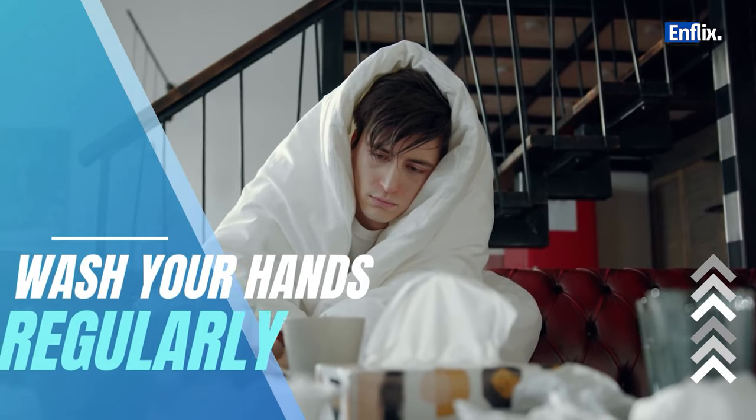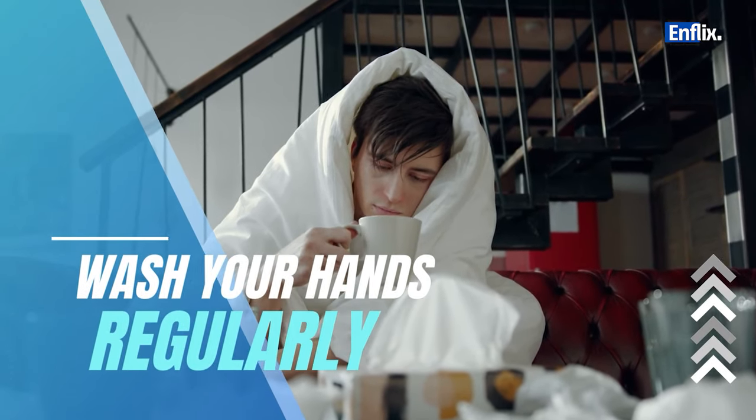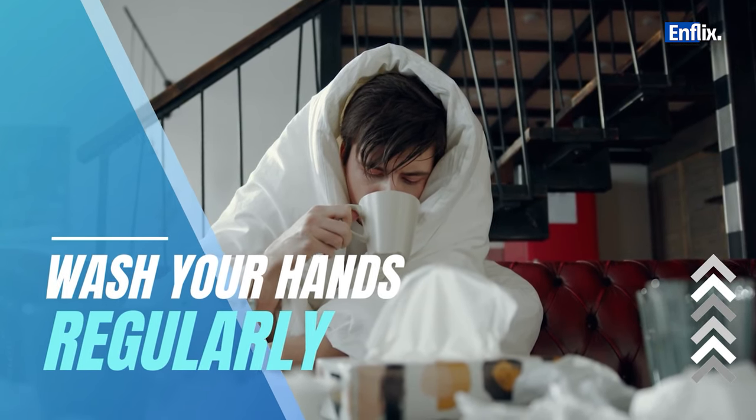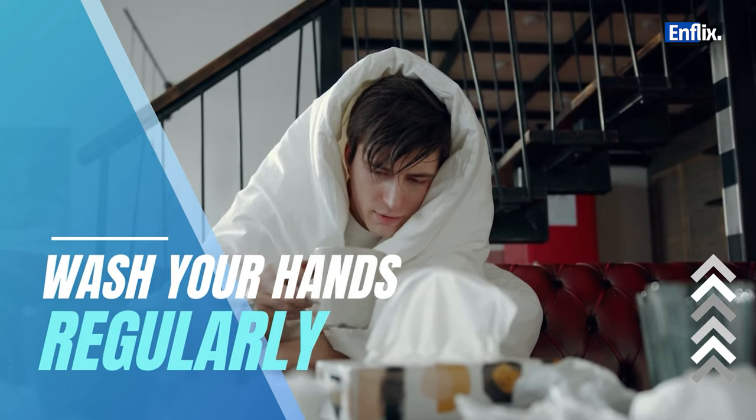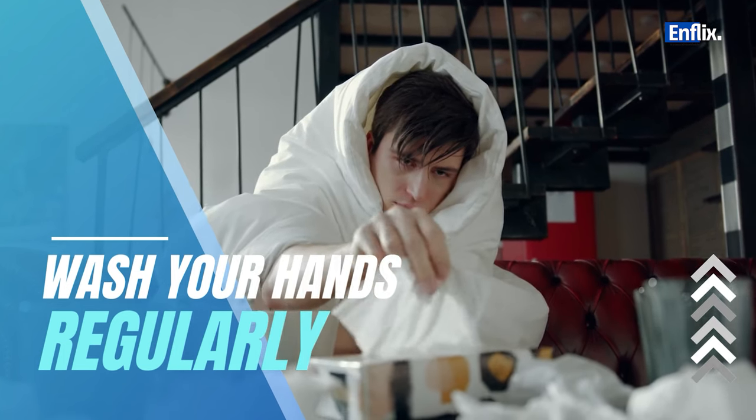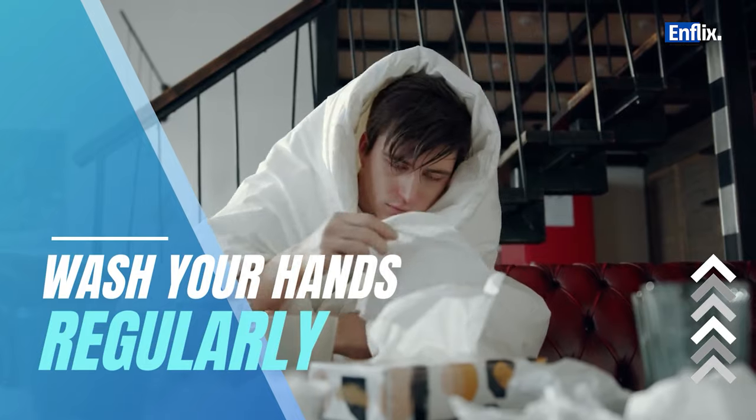Frequent handwashing with soap and water is one of the most effective ways to prevent the spread of viruses, including the common cold. Remember to wash your hands for at least 20 seconds, especially after coughing or sneezing, before eating, and after being in public places.